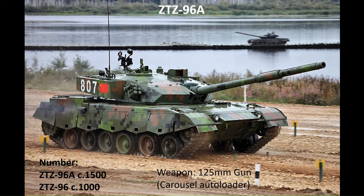Prior to these, the ZTZ-96 series were the PLA's primary main battle tanks. The final evolution of the preceding Type 88 series, these began entering service in 1997. It introduced the 125mm gun as the new main armament for PLA tanks and included the Russian-style carousel autoloader. The latest version, the ZTZ-96A — or by some sources the 96B — is the current mainstay of the PLA's main battle tank force. There are around 1,500 of the A version and 1,000 of the base ZTZ-96 version.